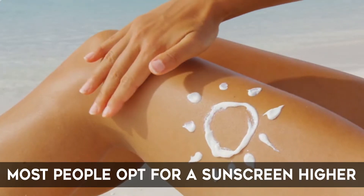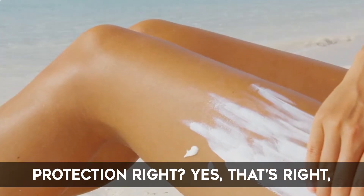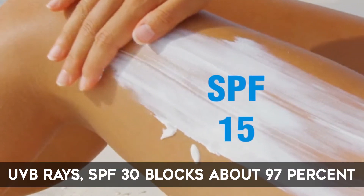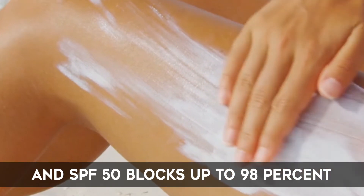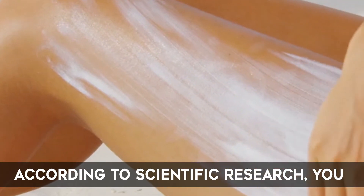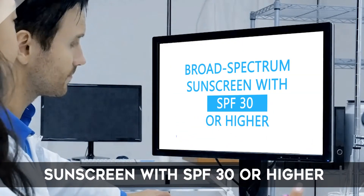Is a higher SPF better? Most opt for a sunscreen higher in SPF because a higher SPF means more protection — and yes, that's right. SPF 15 blocks about 93% of UVB rays, SPF 30 blocks about 97%, and SPF 50 blocks up to 98%. According to scientific research, you should use a broad-spectrum sunscreen with SPF 30 or higher.